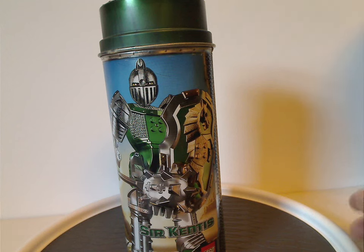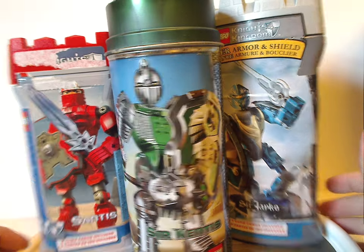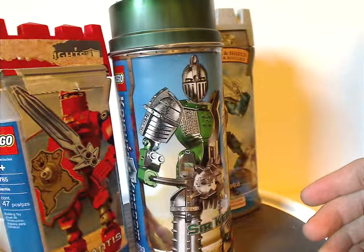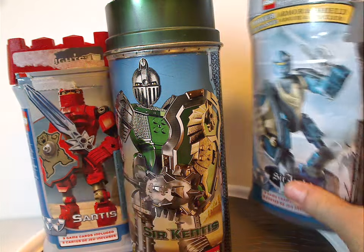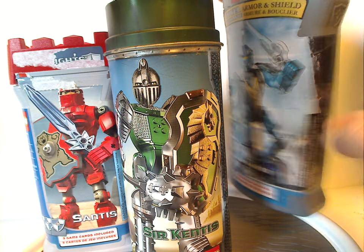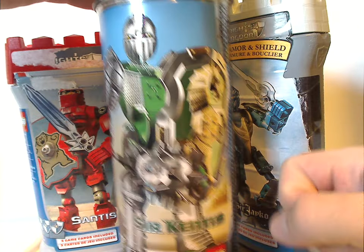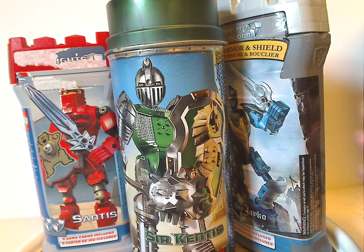We'll start out with the one canister entry I have for this review, which is Sir Kentis. Now, you may notice that this canister is quite different than the first couple of canisters — different shaping, without the castle shaping to it. And if you notice, most Bionicle and Hero Factory canisters were solid or hollow plastic, but these ones are actually hollow tin metal. Very interesting, quite neat.